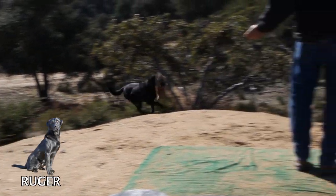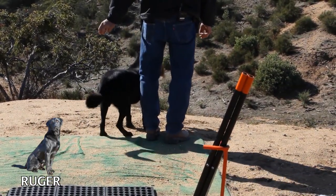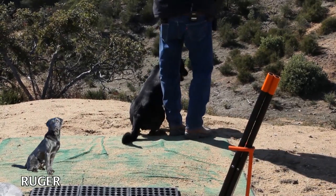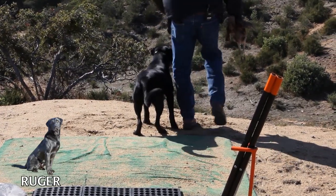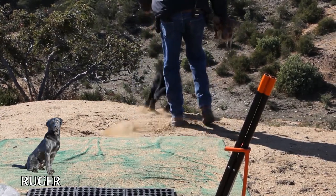Good, here. Sit. Hold. Drop. Heel. Sit. Mark. Sit. Mark. No. Sit. Mark. Ruger.